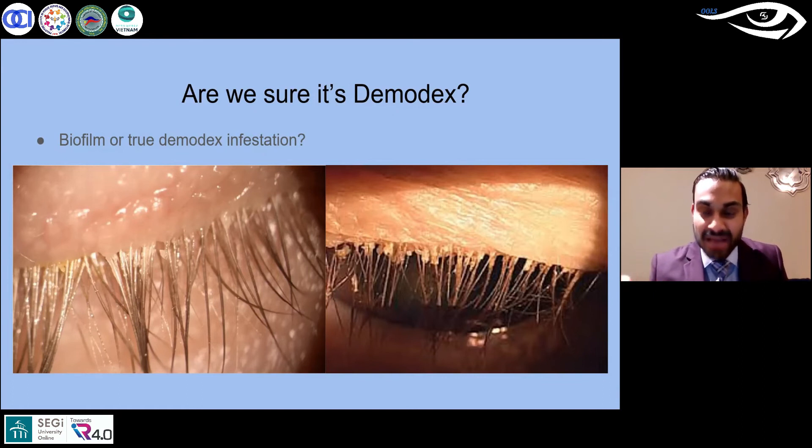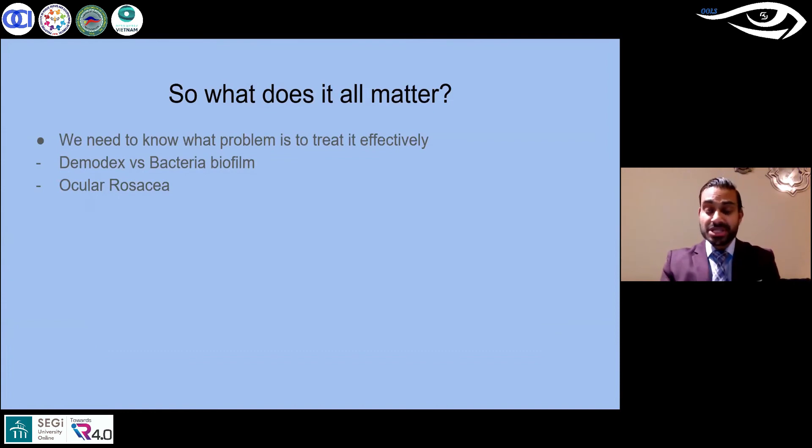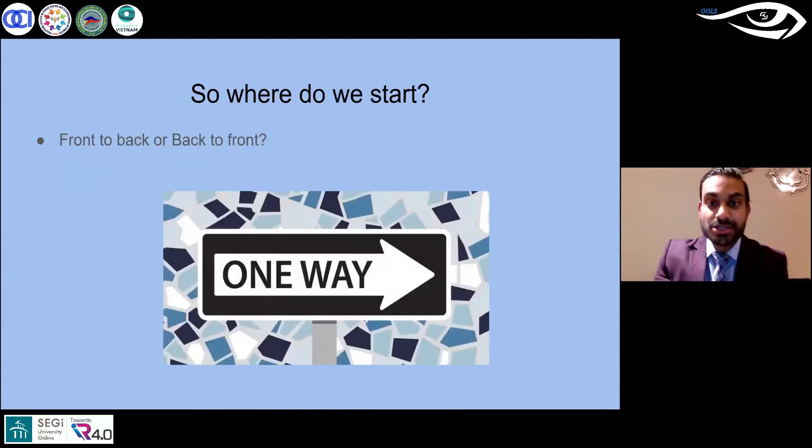We need to question whether we are truly seeing that full cylindrical sleeve indicating demodex, or whether it's biofilm that might be more prominent than we think. The importance of knowing that difference lies in treatment protocols, which are completely different. Tea tree oil formulations are what we need to use to kill demodex, and those may not be necessary for anterior blepharitis. Conversely, traditional anterior blepharitis treatments — surfactants such as OCuSOFT lid scrubs and similar foams — will not be effective against demodex.